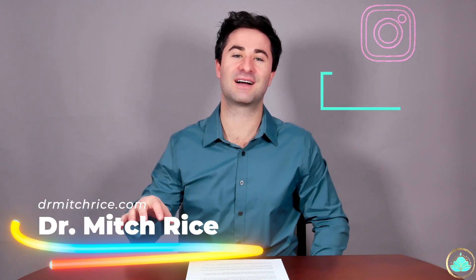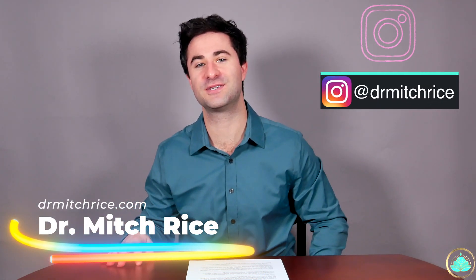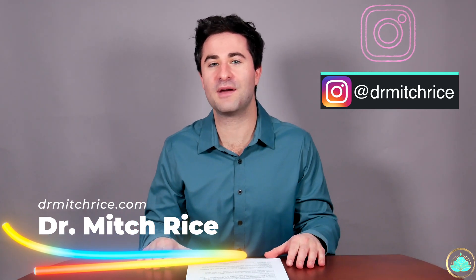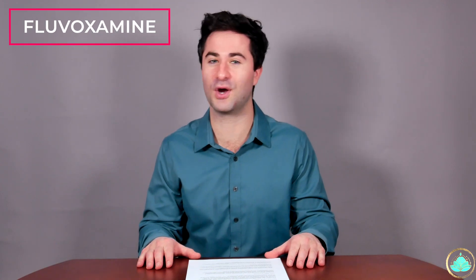What's up my Mitch mates, my name is Dr. Rice, also known as Dr. Mitch, and a lovely welcome to the channel. Today is an exciting topic as we will be talking about an antidepressant that has been shown to reduce the progression of COVID-19.